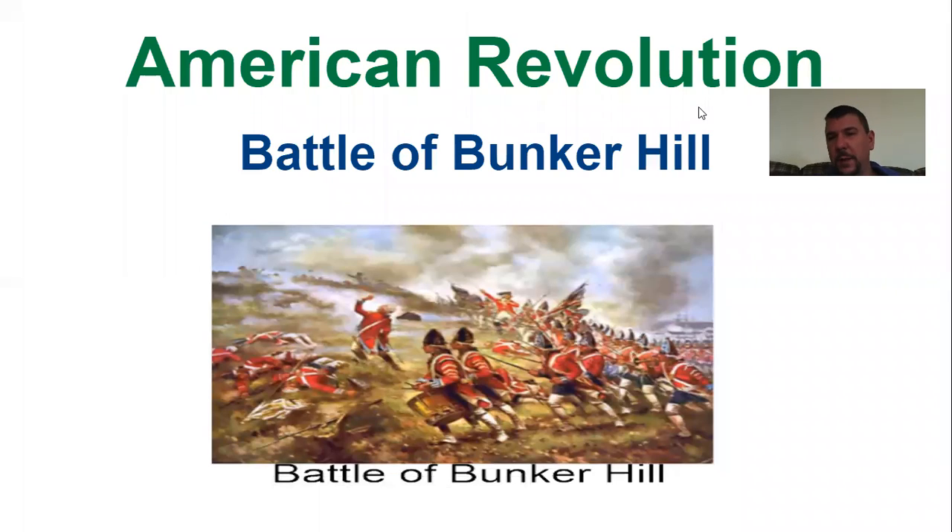Hey class, welcome back. We're still talking about the American Revolution today, and we're talking about an important battle that took place right outside of Boston — the Battle of Bunker Hill. The British had occupied Boston during this time, and the Americans were trying to take it over. They got word that the British were going to try to move to higher ground at Bunker Hill, so they moved their people in place. Although they wound up losing the hill, there were a lot of British casualties. It's kind of funny — it's called the Battle of Bunker Hill, but most of the fighting actually took place on Breed's Hill.